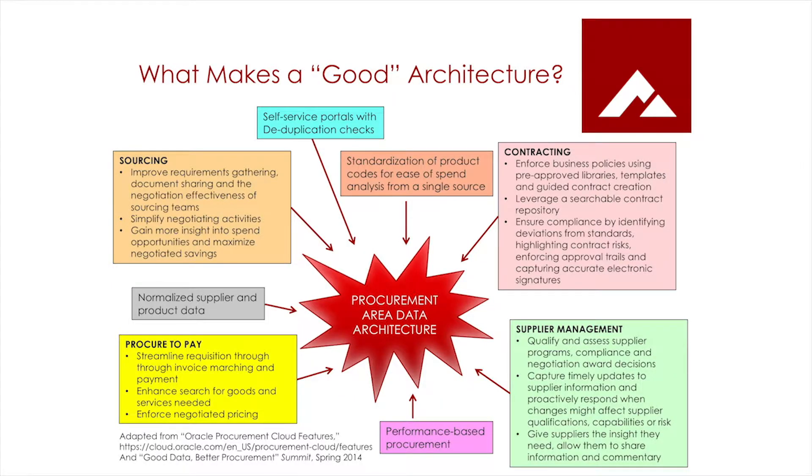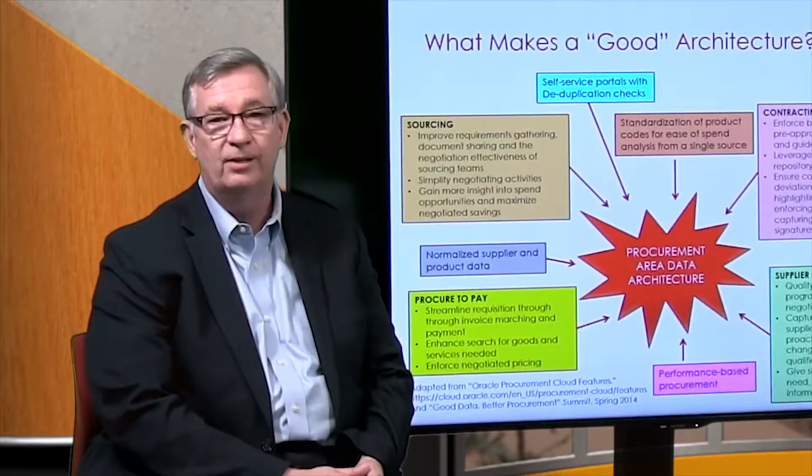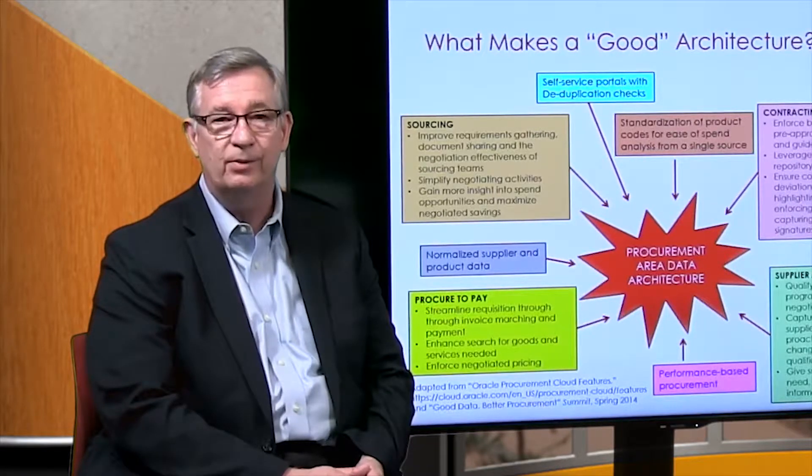In addition to many of the technology drivers, many of the same problems in procurement remain and the same business drivers remain. What's new is that we can capture more data to be able to address those problems, and it can be captured from many different sources.